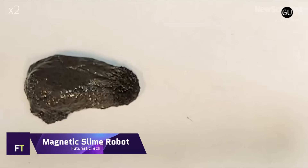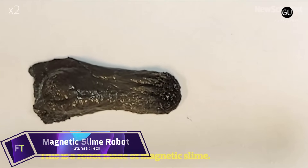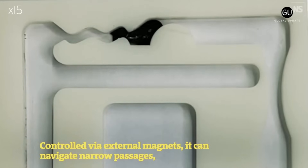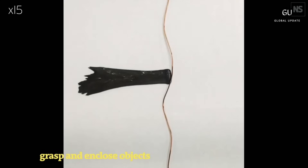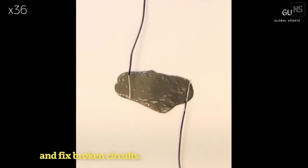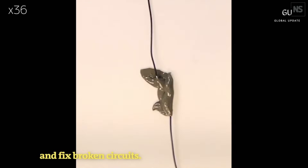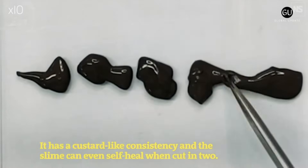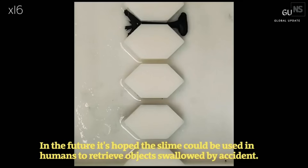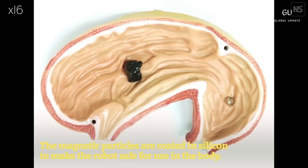The magnetic slime robot is a self-healing soft robot made up of polyvinyl alcohol, borax, and neodymium magnet particles. Developed in collaboration with Professor Li Zhang of the Chinese University of Hong Kong, its viscoelastic properties cause it to behave either as a liquid or as a solid depending on the force applied to it. This robot is able to maneuver through tight spaces, grip objects, and repair circuits that have been damaged. It is claimed that it could be utilized inside the human body to carry out duties such as retrieving objects that have been swallowed accidentally.